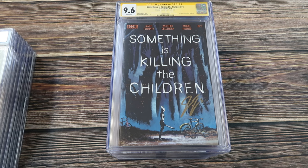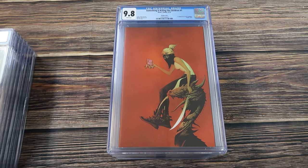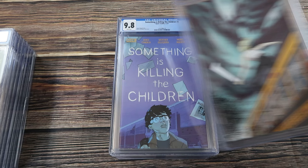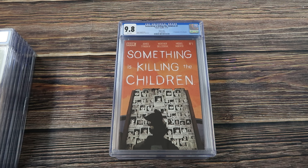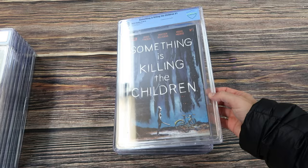This collection has a lot of really awesome Something is Killing the Children books, including a bunch of first prints. This is a first print Cover A 9.6 — first appearance of Erica Slaughter — signed by James Tynion. We got the J. Lee variant cover in a 9.8, issue number six, the unlock retailer virgin edition number three, and another Something's Killing the Children number one, the fifth print, for the first appearance of Erica.